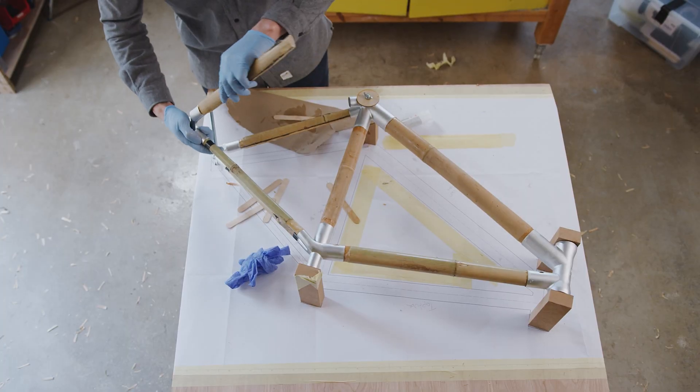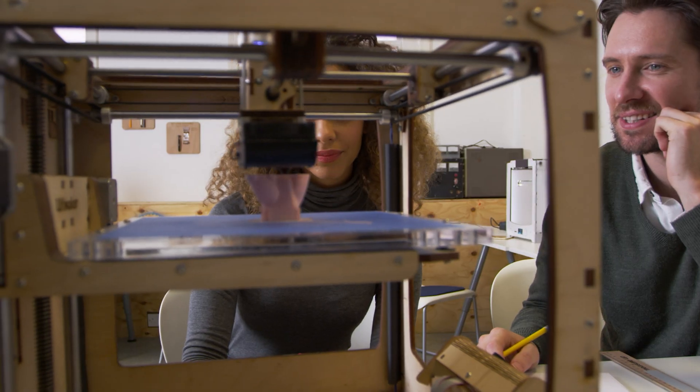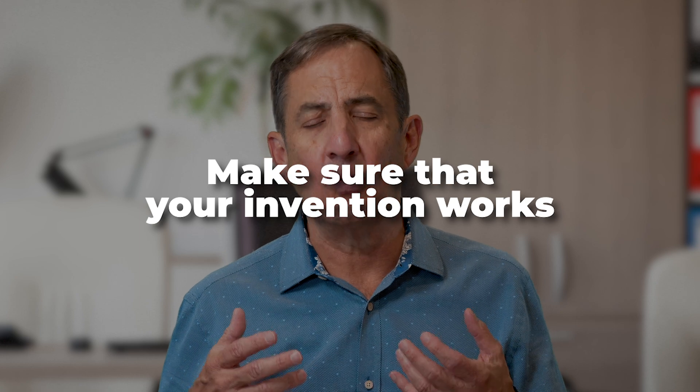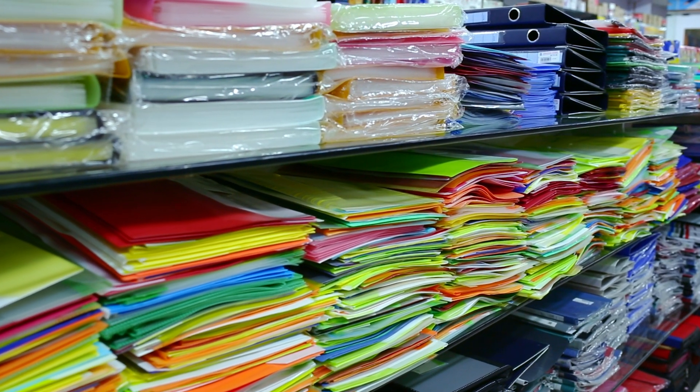Some inventors like to build prototypes — they actually invent while they build. So if this is you, go ahead and finish your prototype to get all the details of the invention figured out if that makes you feel more comfortable. We want to make sure that your invention actually works before getting your application on file, and certainly the patent office doesn't want to clutter their shelves with inventions that don't work.